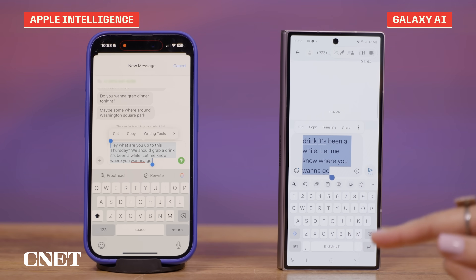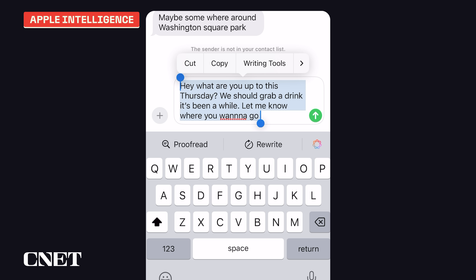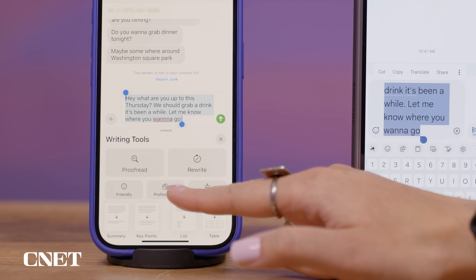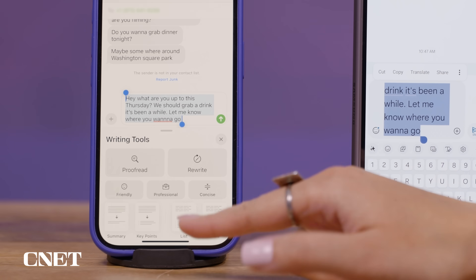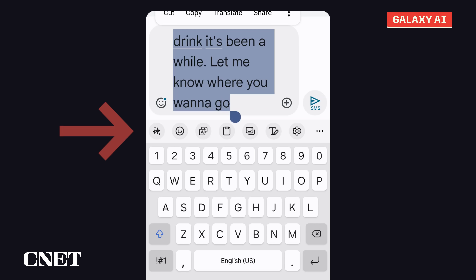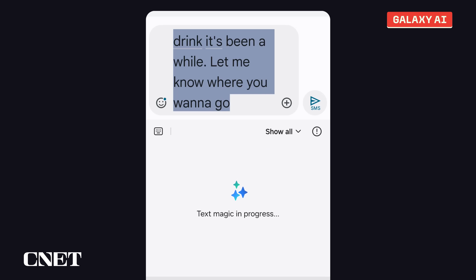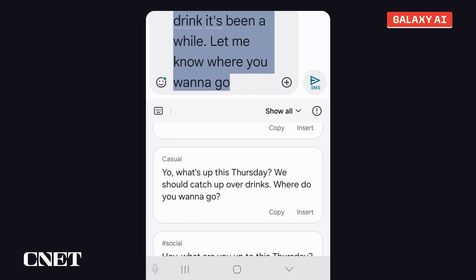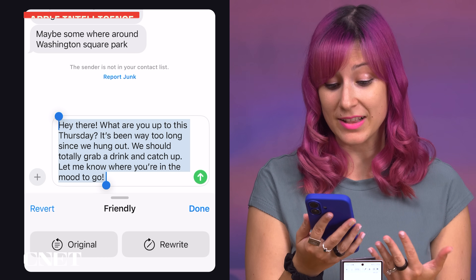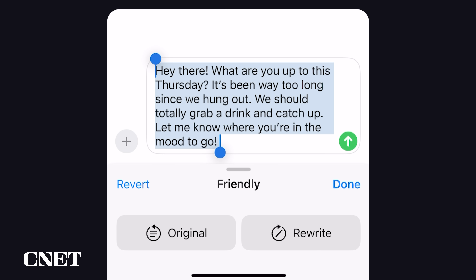I have the exact same message drafted on each phone. For the iPhone 16, I'm going to hit the writing tools button. There's an option to make the text sound more friendly, more professional, or just to rewrite it in general, or to make it more concise — so I'm going to hit the friendly option. I'm going to do the same thing on Samsung's phone, hitting the Galaxy AI button and selecting writing style, specifically the casual option, which I think is most similar to the iPhone's friendly. Apple added a few extra words to make this sound more casual and friendly, like 'totally' — I didn't write that. The tone generally still kind of sounds like me.